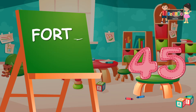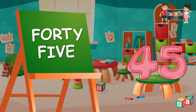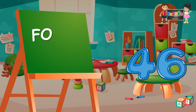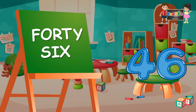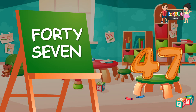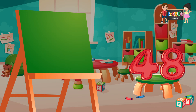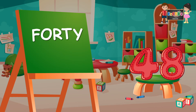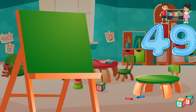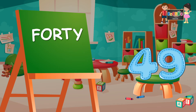45: F-O-R-T-Y-F-I-V-E, 45. 46: F-O-R-T-Y-S-I-X, 46. 47: F-O-R-T-Y-S-E-V-E-N, 47. 48: F-O-R-T-Y-E-I-G-H-T, 48. 49: F-O-R-T-Y-N-I-N-E, 49.